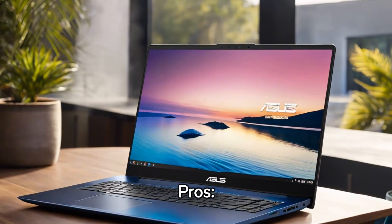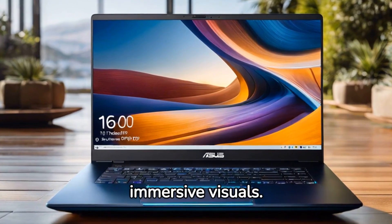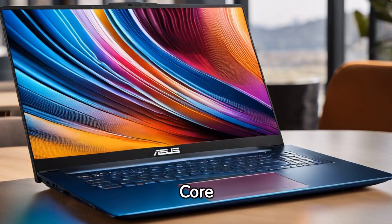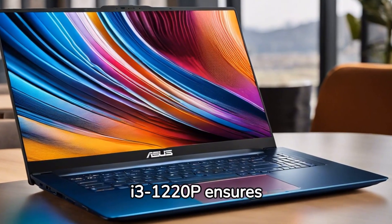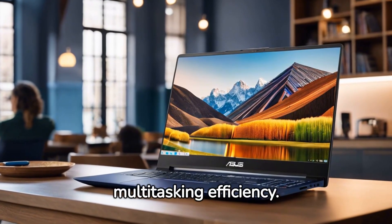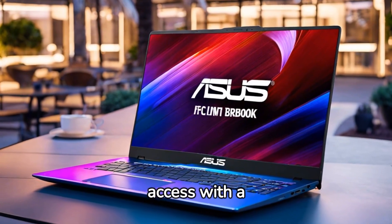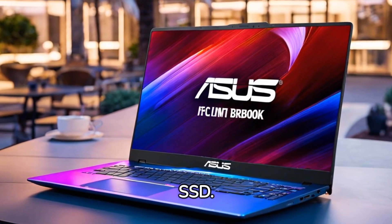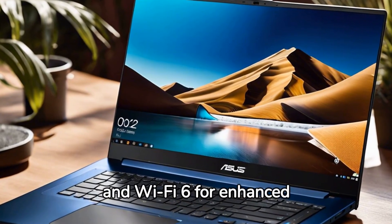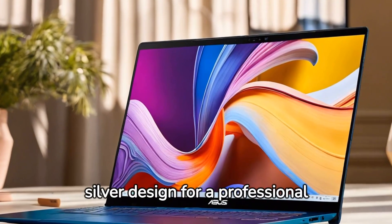Pros: 1. Impressive 17.3-inch FHD display for immersive visuals. 2. Intel Core i3-1220P ensures reliable performance. 3. Generous 12GB RAM for multitasking efficiency. 4. Swift data access with a 256GB PCIe SSD. 5. Webcam, HDMI, fingerprint reader, and Wi-Fi 6 for enhanced connectivity. 6. Sleek silver design for a professional look.